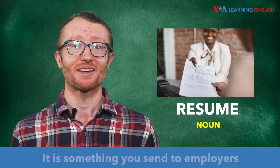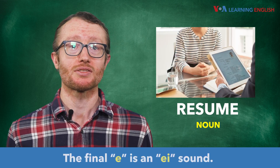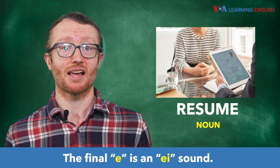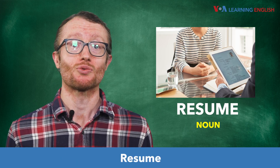Resume is a noun. It is something you send to employers when you are looking for a job. The final E is an A sound. The stress is on the first syllable. Resume.